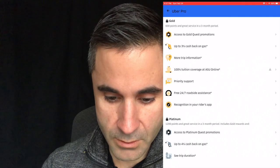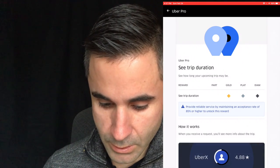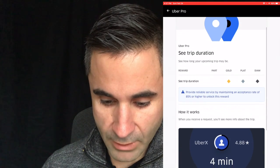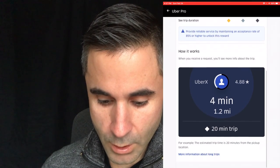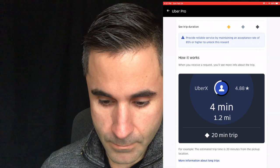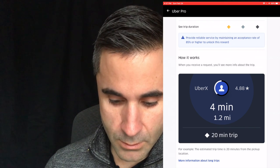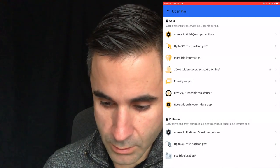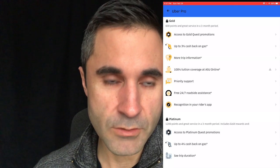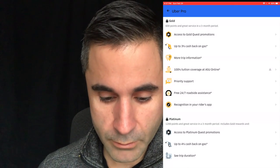You get more trip information. To unlock this reward, you need to maintain an acceptance rate of 85% or higher. It will tell you the length of your trip — for example, the estimated trip time is 20 minutes — so you can see if it's a long trip or not. If you don't want to take it you can decline it, but that will hurt your acceptance rate. So it's kind of a bogus reward.